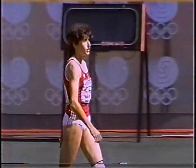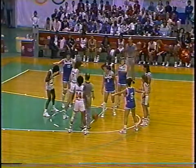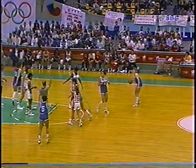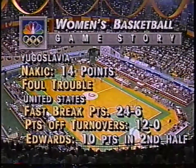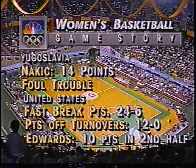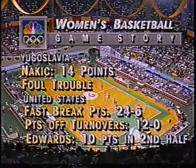Let's go back to Dick Enberg and basketball. Jackie Joyner-Kersee has moved into second place. The Yugoslavians don't want to settle for second - they trail by nine, a jump ball between Nakic and Donovan. Donovan has about a half-foot advantage on this leap. Nakic is leading Yugoslavia with 14. U.S. fast break points way out ahead - that's the key. Edwards has 10 points in the second half, but the U.S. has two players in foul trouble: McClain with four and Cooper with four.